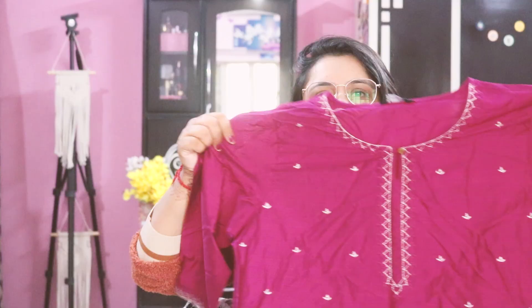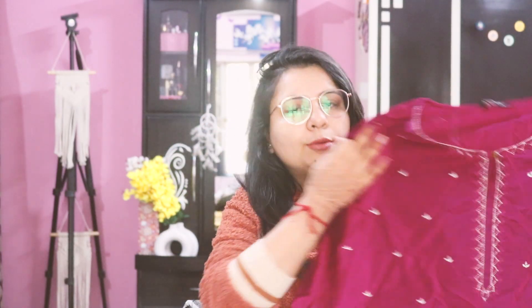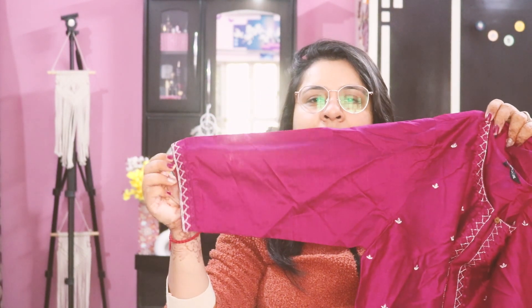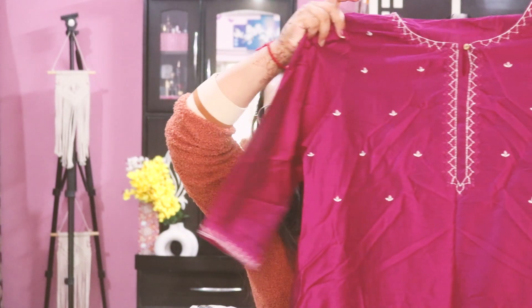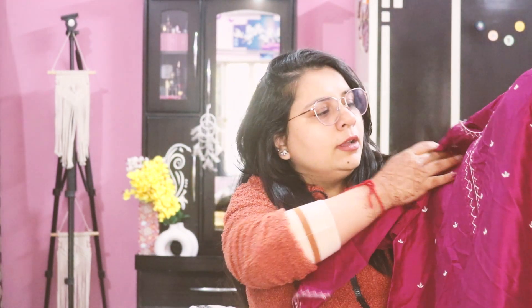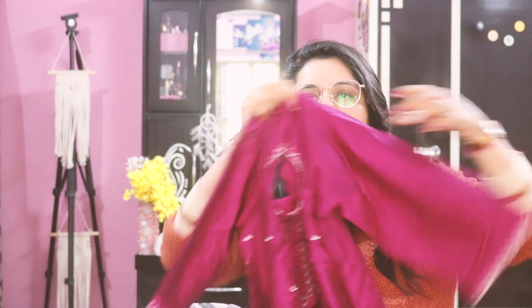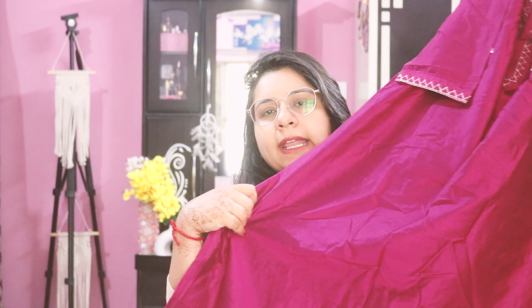This is a fuchsia pink color shirt — very pretty, perfect for wedding season. It has three-quarter sleeves with a little print on the sleeves and in the neck area, along with pretty embroidery in golden thread work and some black yarn detailing on the sleeves, and the rest is plain.